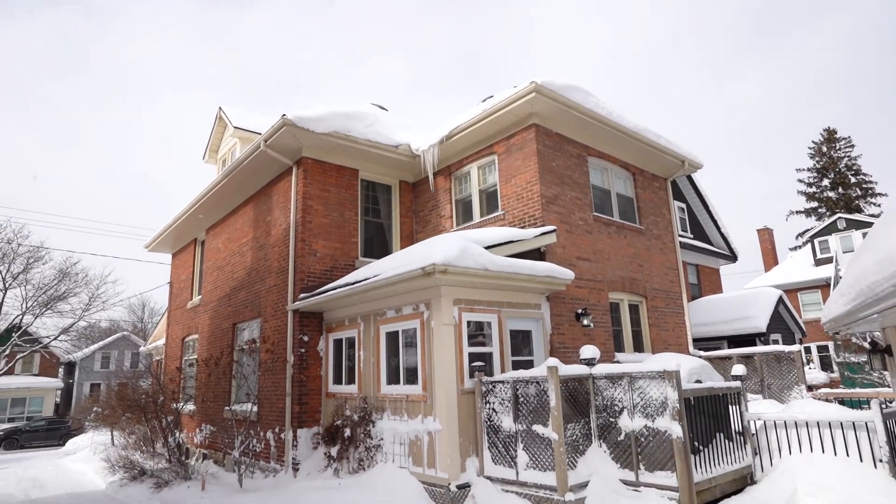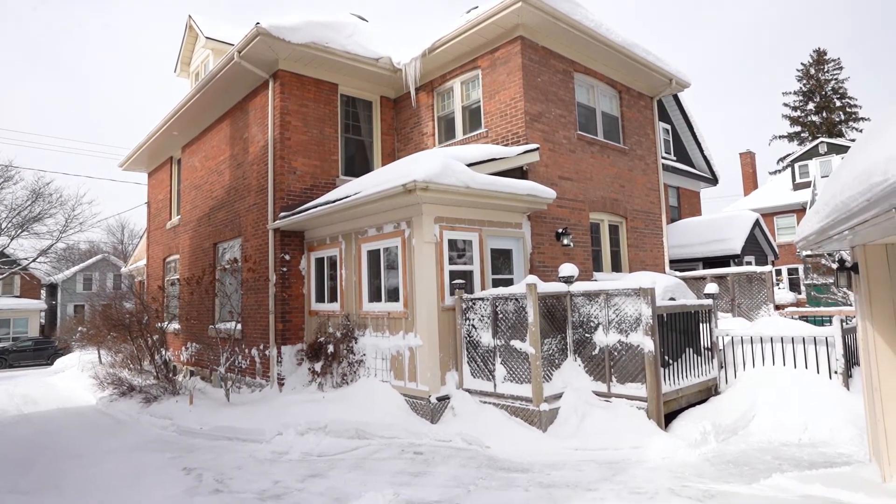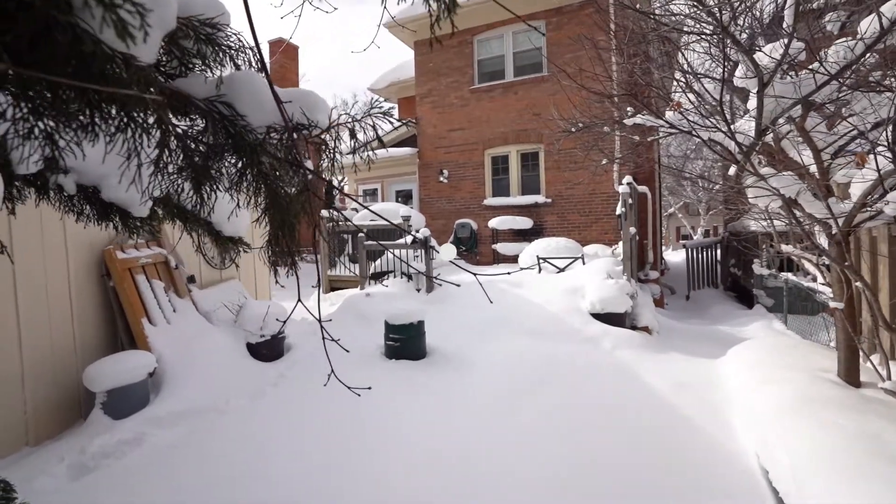This bright and charming home is looking for a new family. Call me for your showing today. Good day!